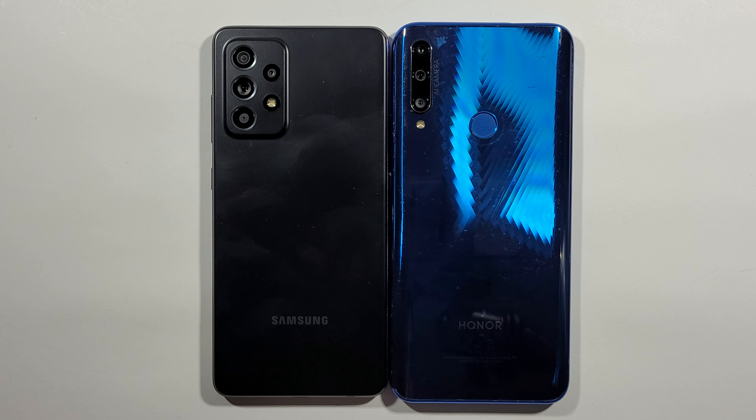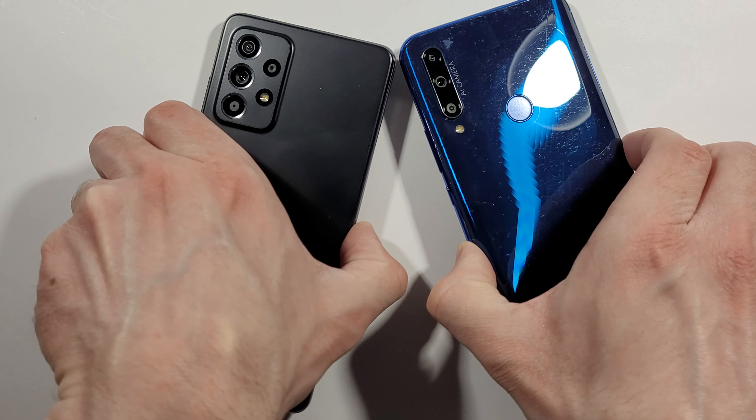Hello guys, welcome to my channel. I'm Abel Freak and today we'll compare speed tests between these two devices. On the left side we have Samsung Galaxy A52 and on the right side we have Honor 9X. So let's quickly boot them up at the same time and see which one is quicker.